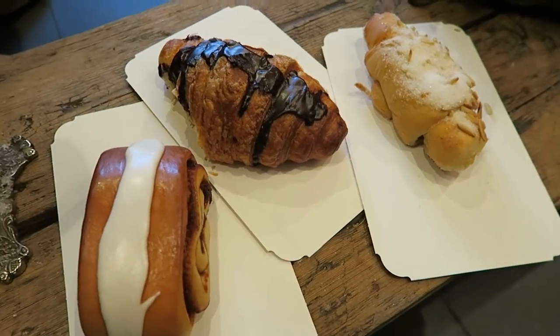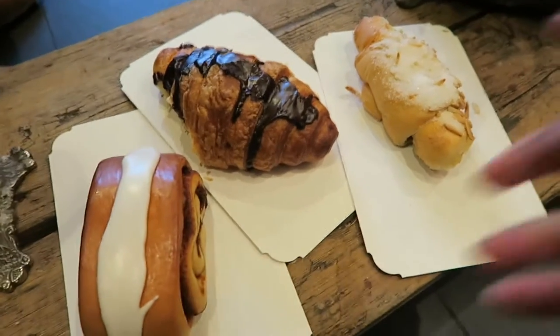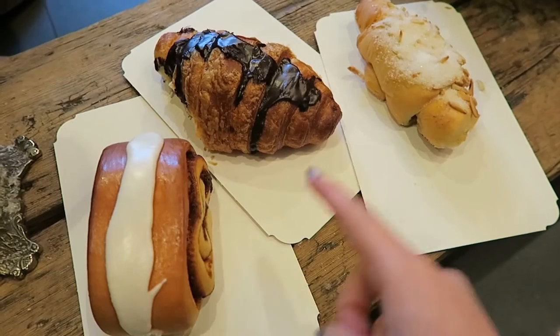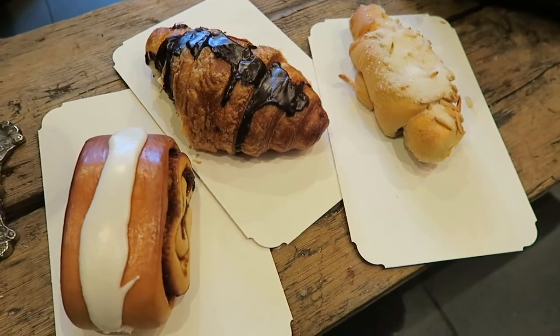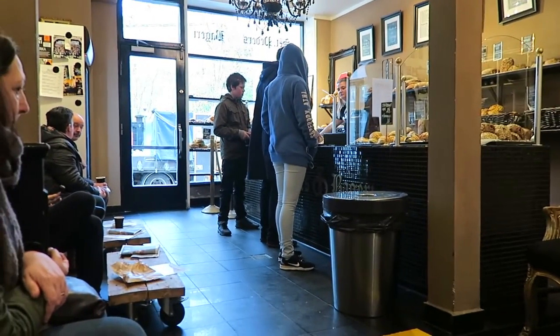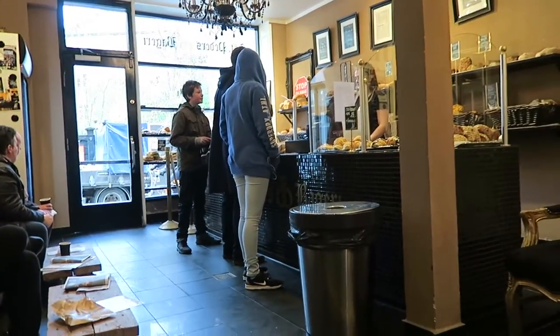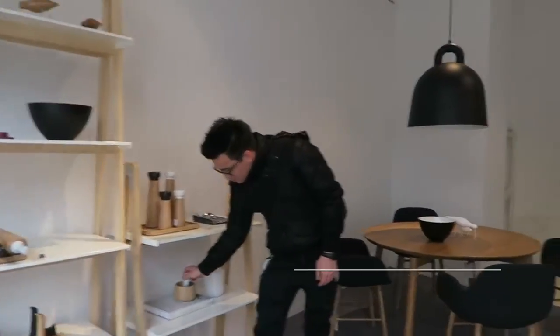This is breakfast today! I think this is called the vanilla horn, I'm not sure what this one is, and this is a chocolate croissant. We also ordered coffee. This is a very cute little local bakery — hopefully it is local. There are a lot of pastries I've never seen before, so I'll show you guys in more detail in a bit.